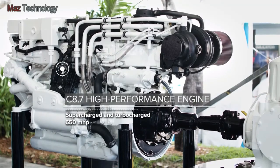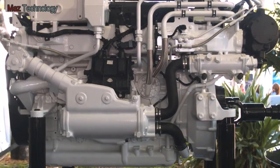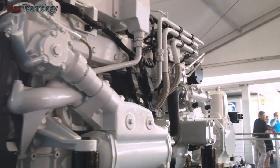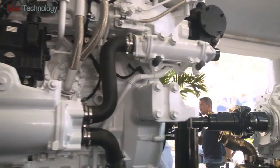First, the C8.7 high performance propulsion engine: 650 metric horsepower and 478 BKW. Supercharged for extreme acceleration, no smoke and low combustion noise for quiet operation.